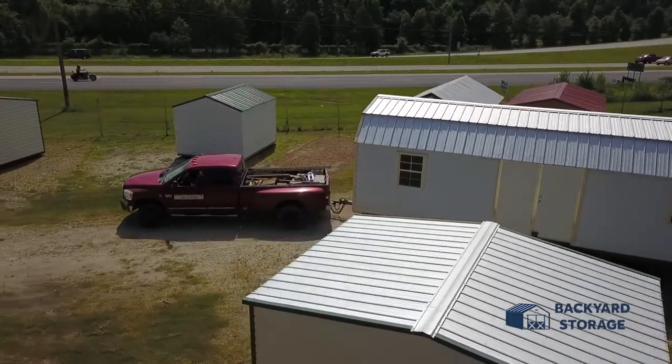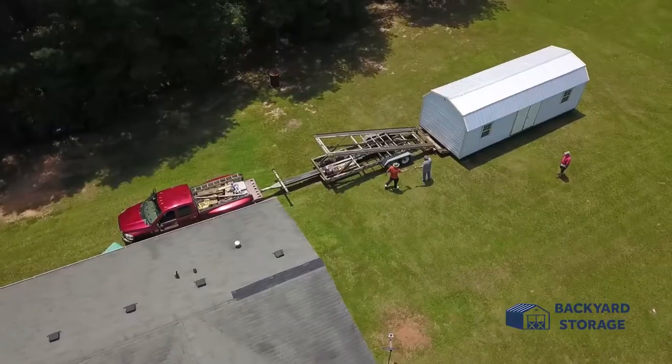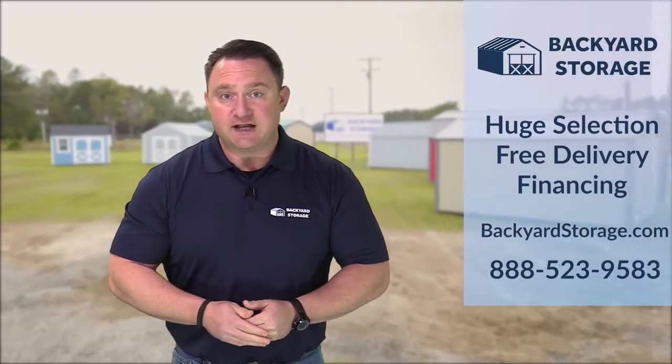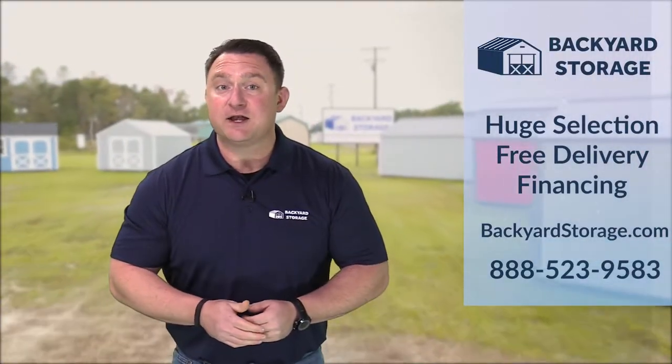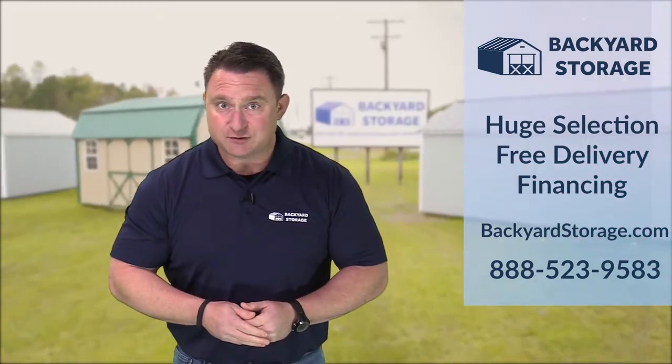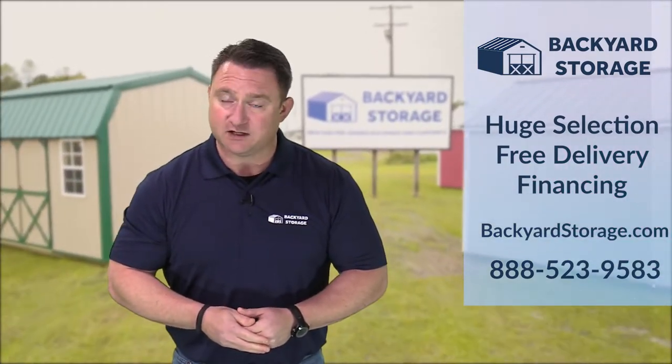And we deliver. New, pre-owned, or custom, our buildings come with free 50-mile delivery and setup. At Backyard Storage, you can have all your questions answered online or in person. I'm Bo Baker reminding you, don't pay self-storage when you can own with Backyard Storage.